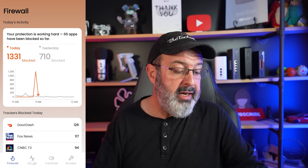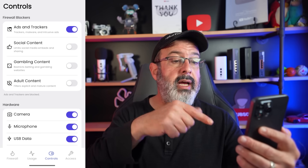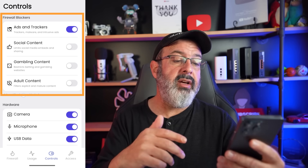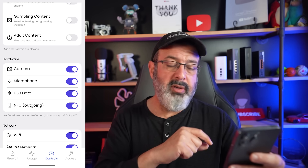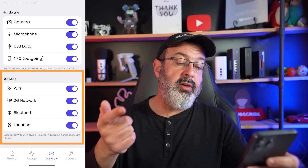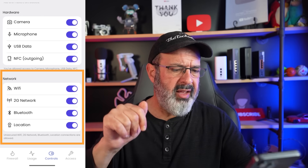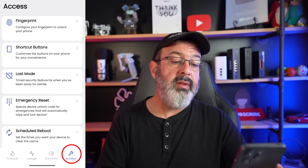We're up to 1,322 now. Back in the Privacy Center, under Controls you have options for ad trackers — you want to enable that to block everything we've been seeing — plus social media, gambling content, adult content, and hardware controls for camera and microphone. Under Network, you have Wi-Fi and 2G network controls — important because IMSI catchers love the 2G network — as well as Bluetooth and location settings.